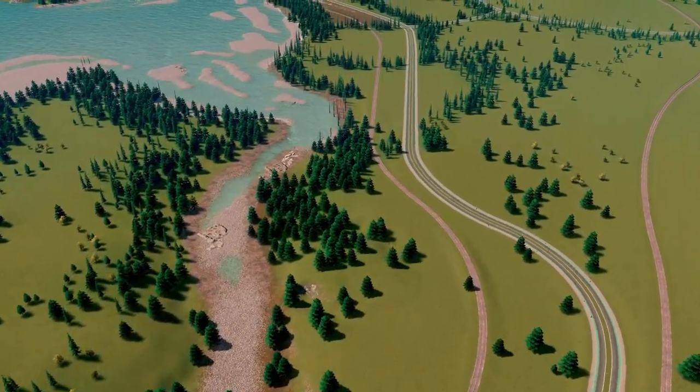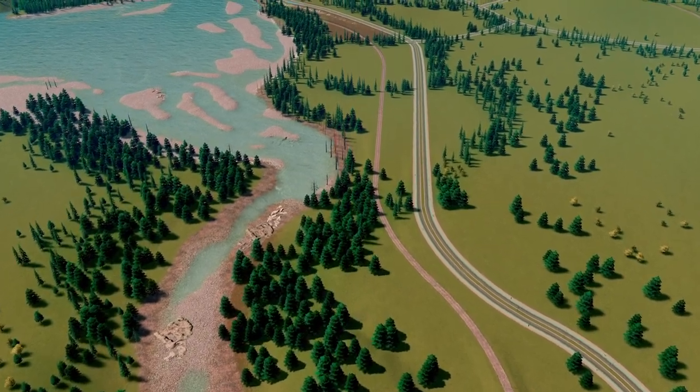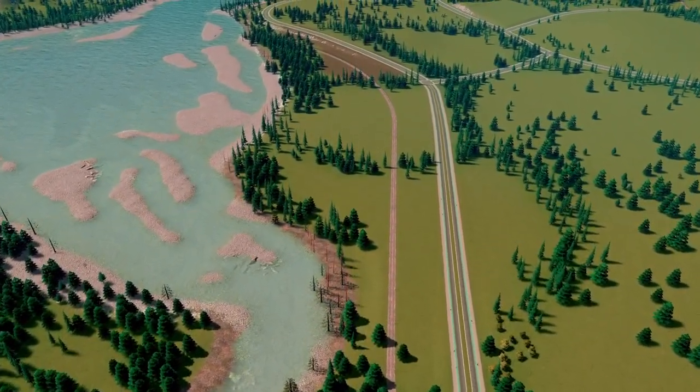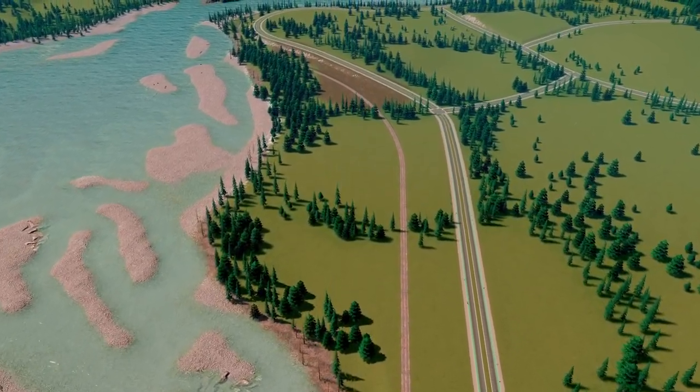Hey everyone, welcome back to Railway after what's been quite a long hiatus. I wanted to start the new year with a blank slate, so this is the new map I'll be using for this series.